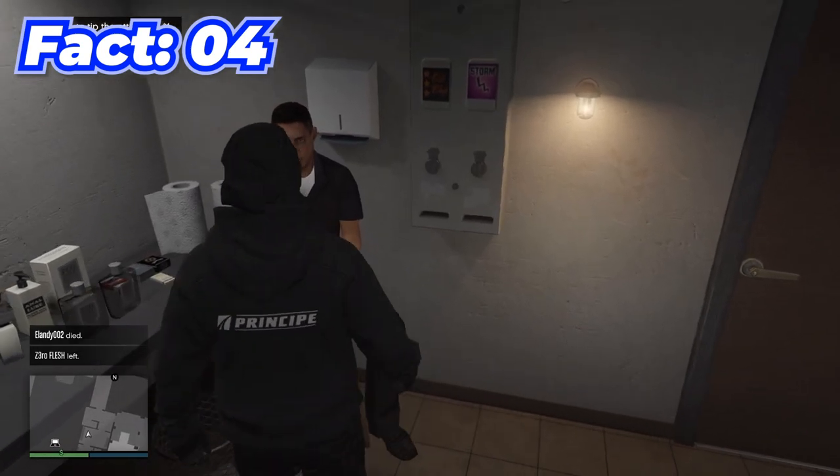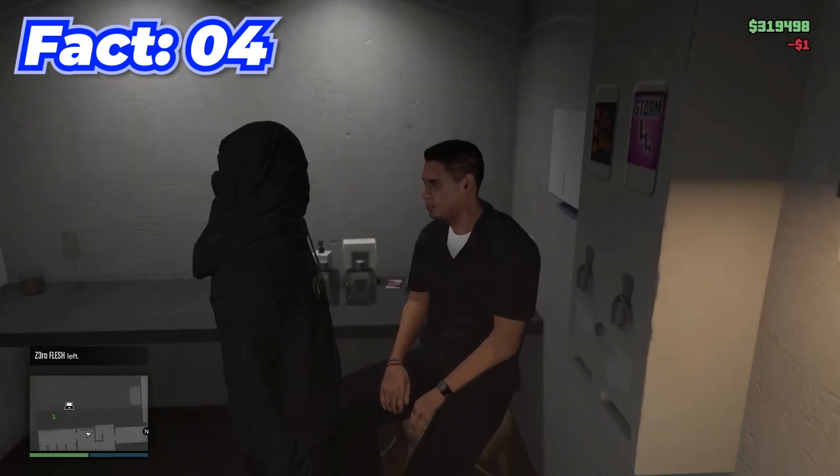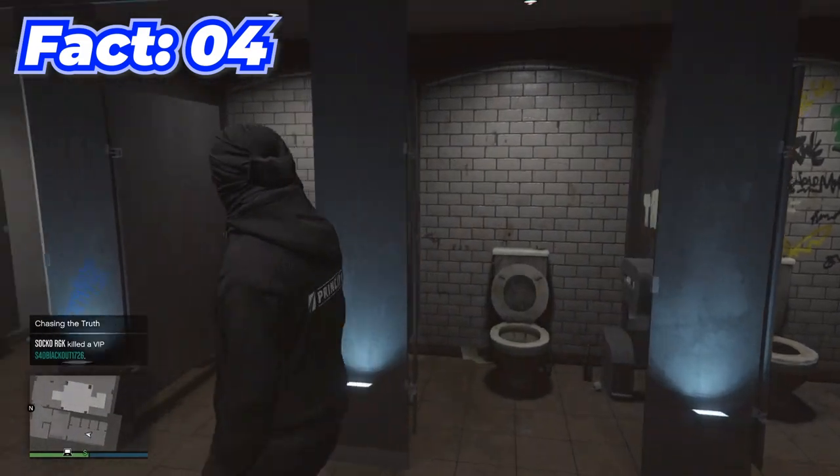In your nightclub you have a janitor that you can actually go up to and tip a dollar at a time, and after enough tips you can make him pretty rich for all the hard work he does keeping the bathroom sanitary.